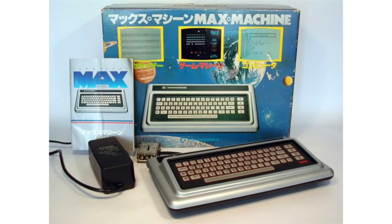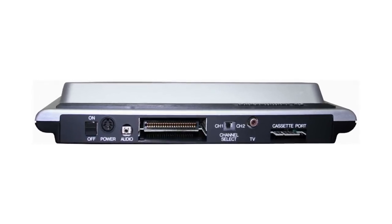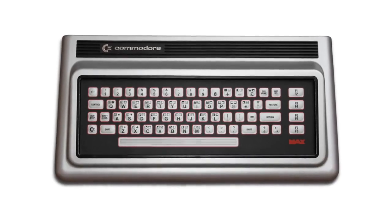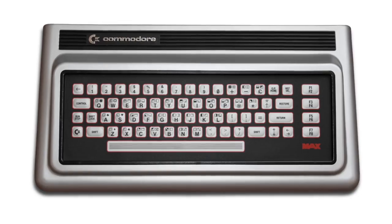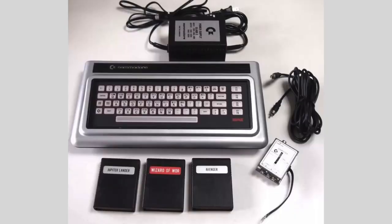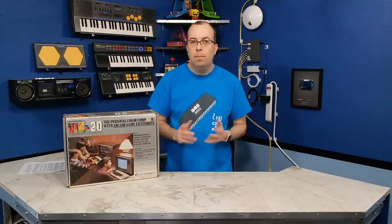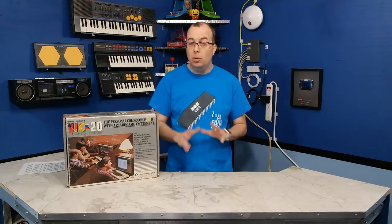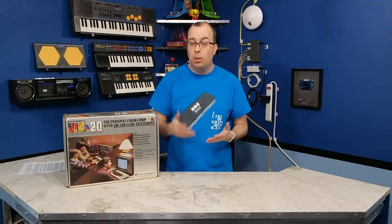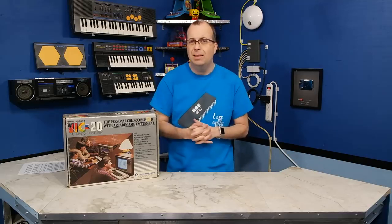In some markets it was called the Ultimax. These are very rare machines — I can only show pictures because I've tried for ages to get one. The MAX looks like a computer but is really just a gaming machine: only 2K of internal RAM, no BASIC, and a membrane keyboard that was very difficult to type on. The product was pretty much dead on arrival. Very few were sold, mostly in Japan. While the MAX had superior graphics and sound to the VIC-20, it sold for around $200 — the same price as the VIC-20, which had a much larger software library, a real keyboard, integrated BASIC, and the ability to connect to disk drives.